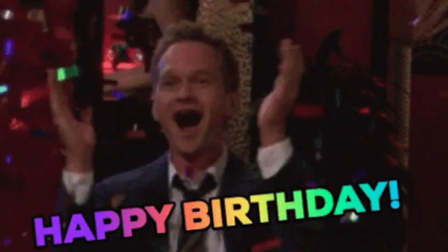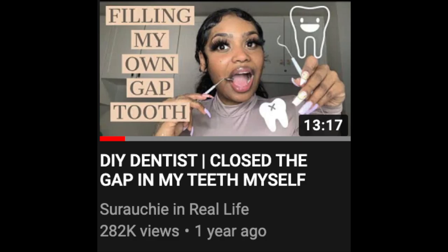Today, the day that I am posting this video is my birthday. Happy birthday to me! I'm excited to do another Dentist Reacts video on YouTube. This one is titled 'DIY Dentist Closed the Gap in My Teeth Myself.' I cannot wait to dive into this video. This video is so requested — I haven't got a video this requested since my lip filler video. So here it is.